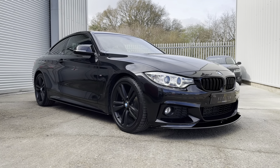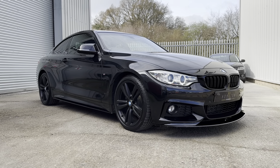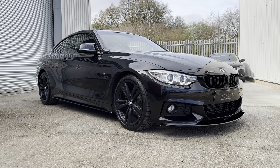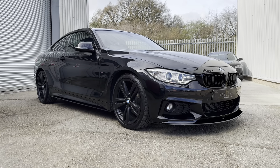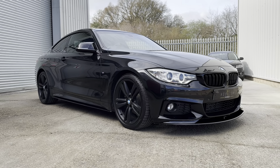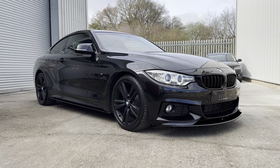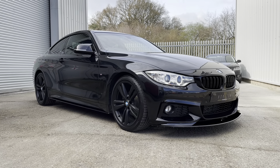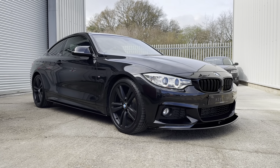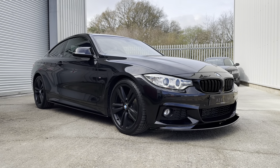It's an absolutely stunning example, this four series. It's finished in black with matte black wheels and together with the body kit it's got the black kidney grills, M mirror caps, front splitter, side skirts and rear lip spoiler, which all together give it a very purposeful appearance. The condition is excellent throughout and all the wheels have just been refurbished so they're immaculate, mounted on four premium brand tyres all with lots of life left in them.